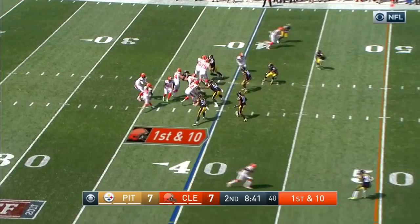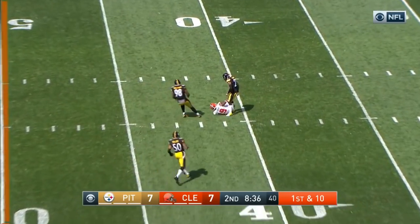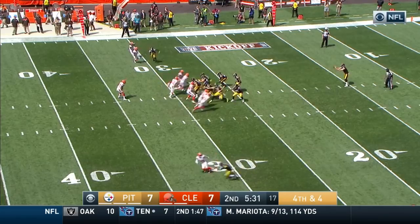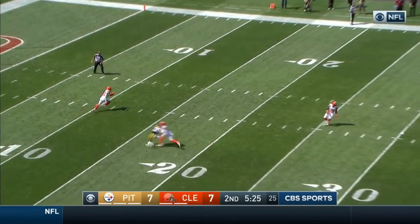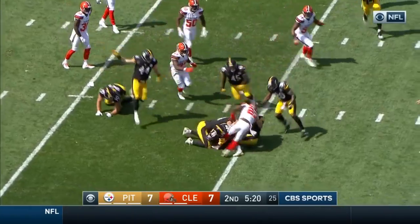Crowell in the backfield. They fake it to him. Kaiser on his feet and over the middle — did he catch it? Close to the 40-yard line. They say yes. Corey Coleman. Four offensive drives, four punts for the Steelers. Peppers from his own end.